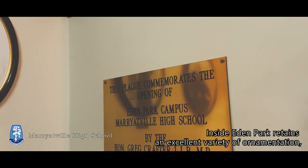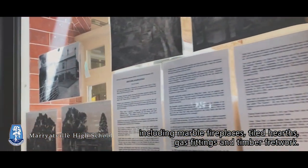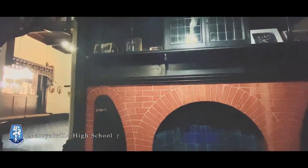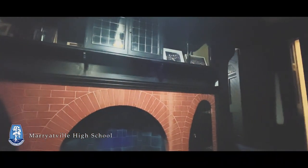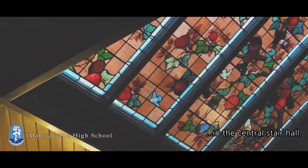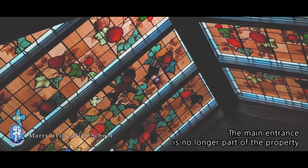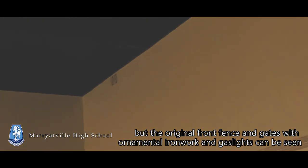Inside, Eden Park retains an excellent variety of ornamentation, including marble fireplaces, tile hearths, gas fittings, and timber threadwork. The first thing you might notice in Eden Park is the fine stained glass skyline in the central stair hall. The main entrance is no longer part of the property, but the original front fence and gates with ornamental ironwork and gas lights can be seen on Kensington Road.